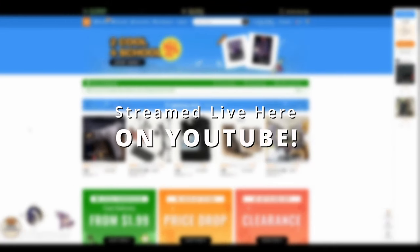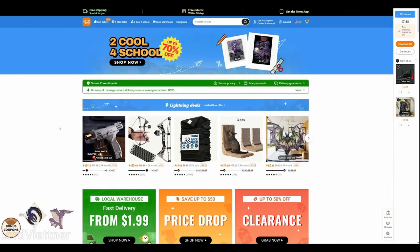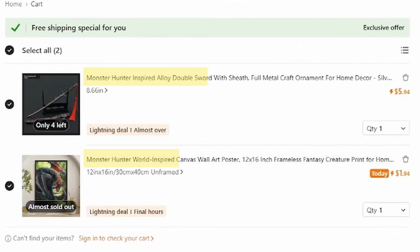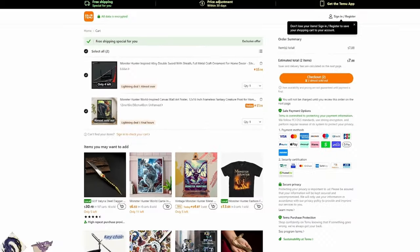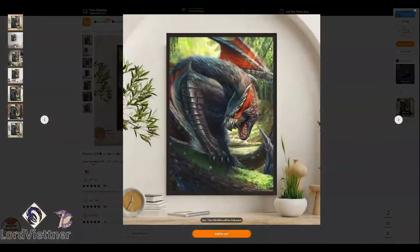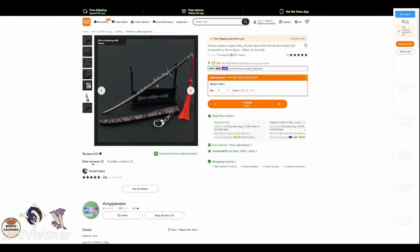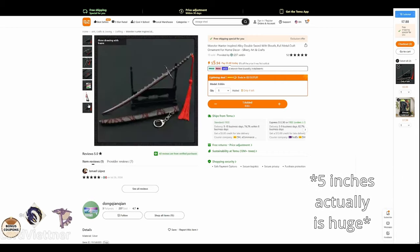What's up everybody. As you can read from the stream title, we're going to be buying random stuff related to Monster Hunter from Temu because it's funny. I've seen a lot of videos like this — just normal people buying random stuff from Temu — so I thought it would be fun to do a Monster Hunter related version. We already have two items in the cart: a Monster Hunter World inspired one-foot by 16-inch Nargacuga framework that looked pretty sick, and the Hellish Slasher, which looks pretty cool — it's tiny, like five inches.